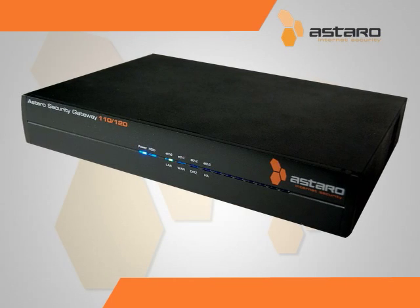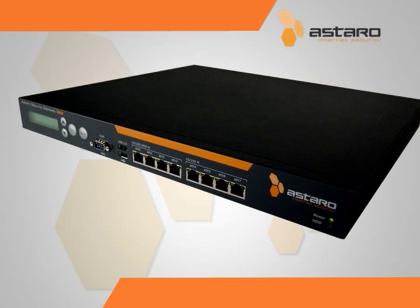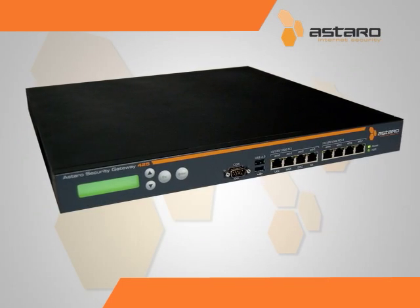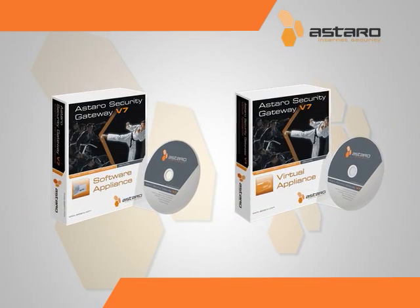Whether you have a small network with under 10 users or a large enterprise-sized network, the ASG will suit your specific needs with over six appliance options to choose from, all of which offer the full Astaro feature set.